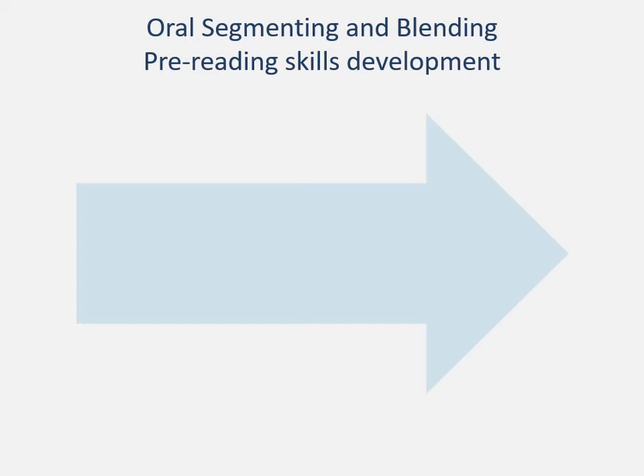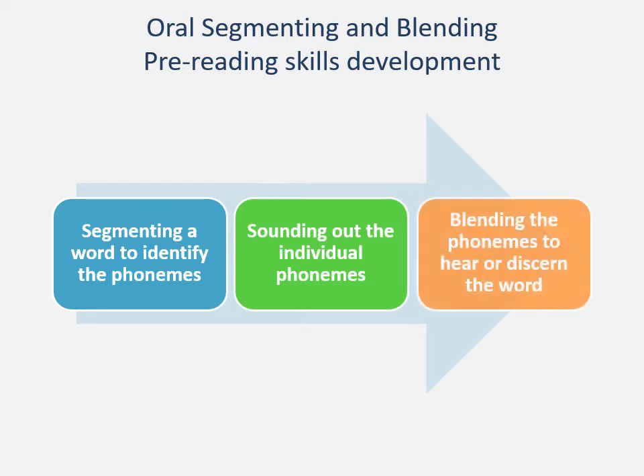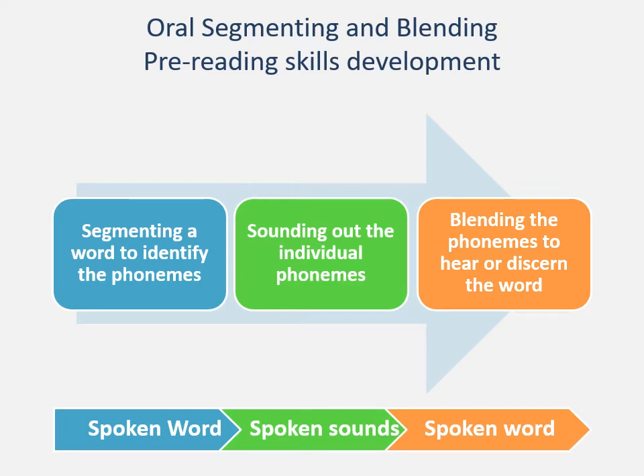Going back to the idea of segmenting and blending, oral segmenting and blending is a fundamental part of this stage in the teaching and learning of systematic synthetic phonics. We say a word — 'dog' — we segment it orally to identify the phonemes: d, o, g. We sound them out individually, then take those phonemes and blend them together: d-o-g, dog. We can hear or discern the word. There is no reference to printed text at that point. When we have textual blending and segmenting, that's a development from this — moving from spoken word to spoken sounds to spoken word again.